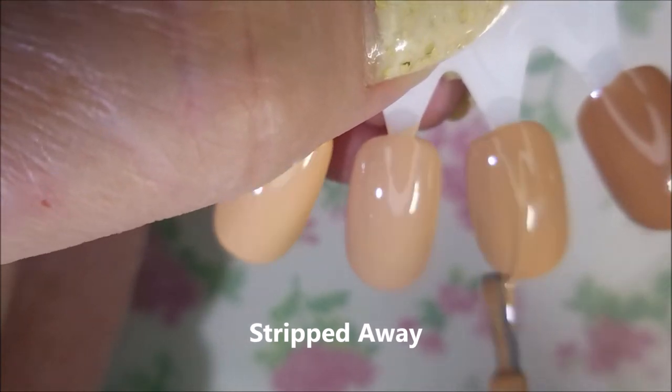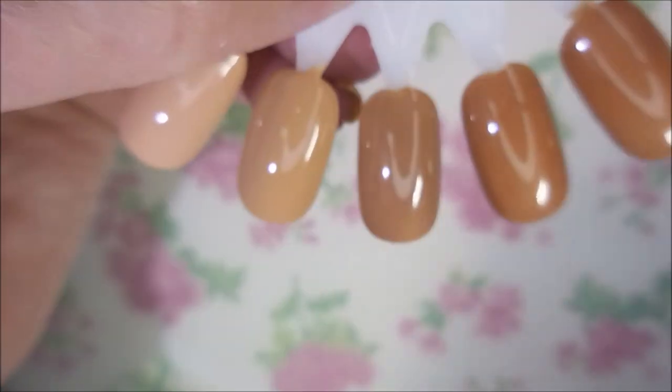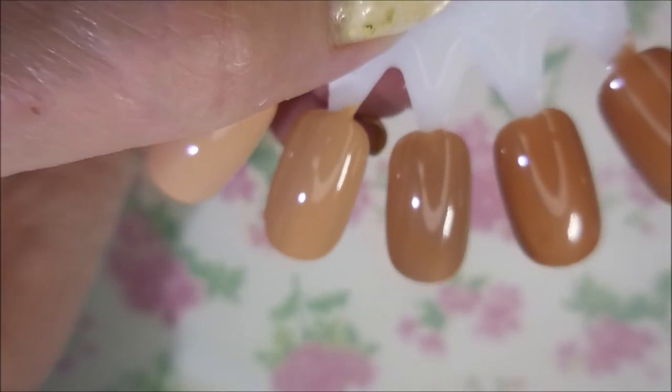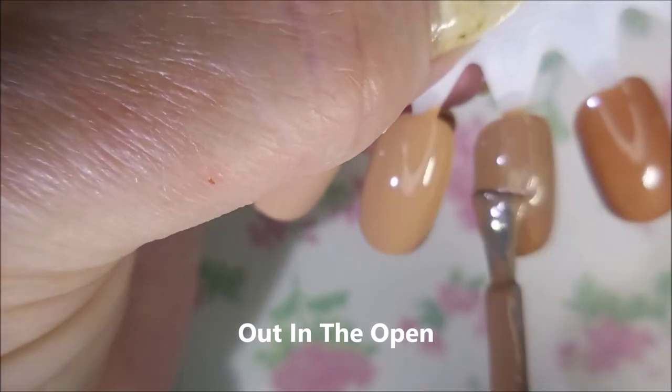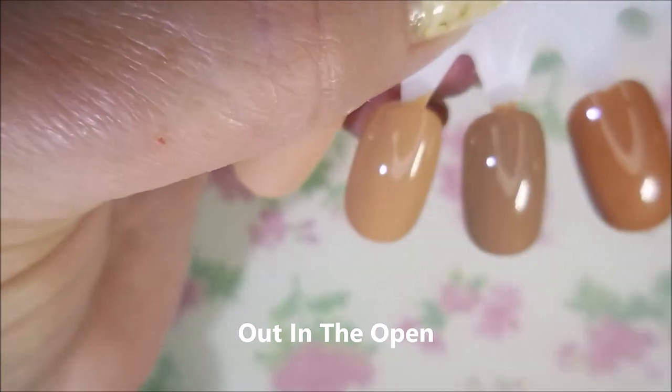This one is Stripped Away. I really did end up liking these, so I'm looking forward to doing some nail art over these shades. This one is Out in the Open — second coat of that one.